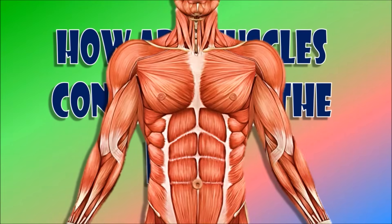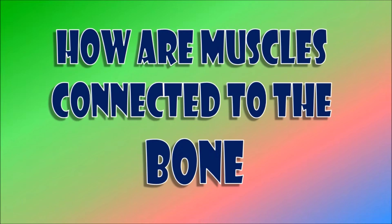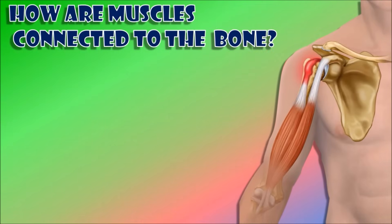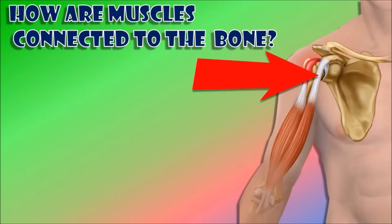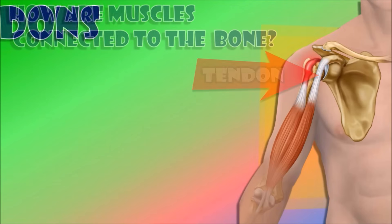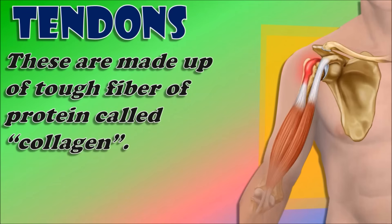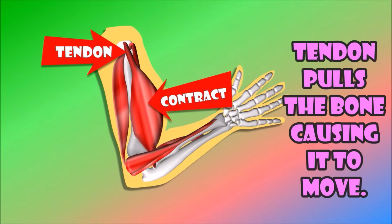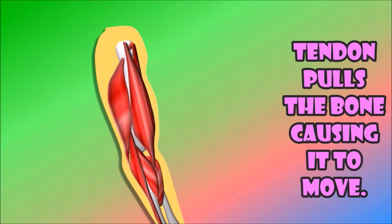Let's see how muscles are connected to the bones. There is a tough cord which is attached to the bone. This cord that connects the muscle to the bone is called a tendon. Tendons are made up of tough fibers of proteins called collagen. When the muscles contract, the tendon pulls the bone, causing it to move.